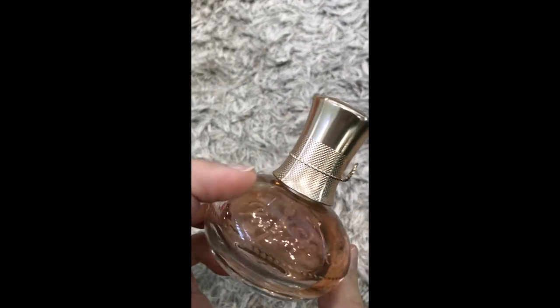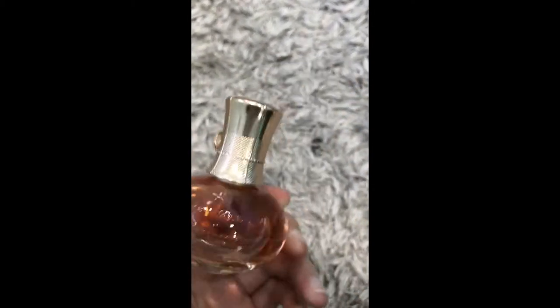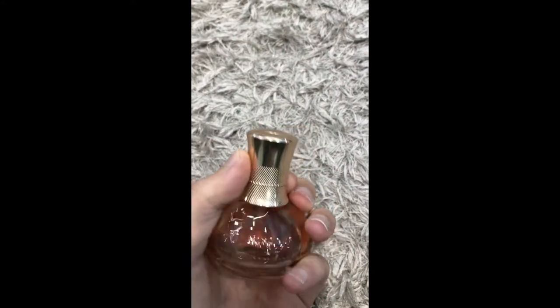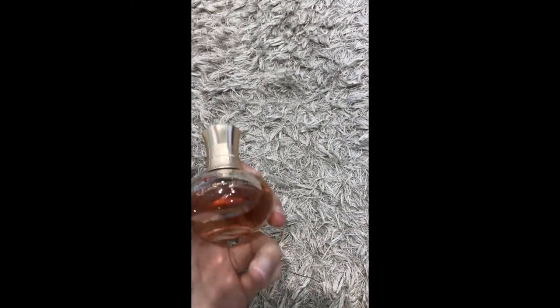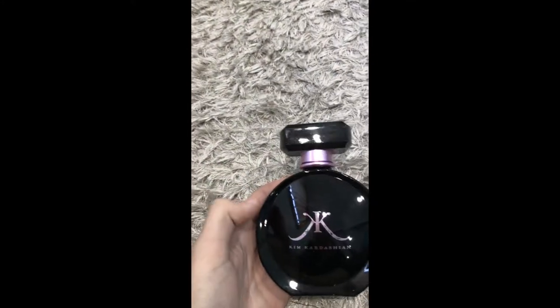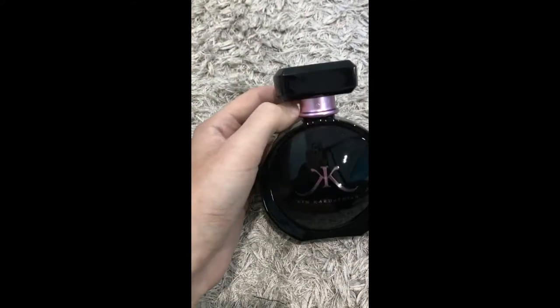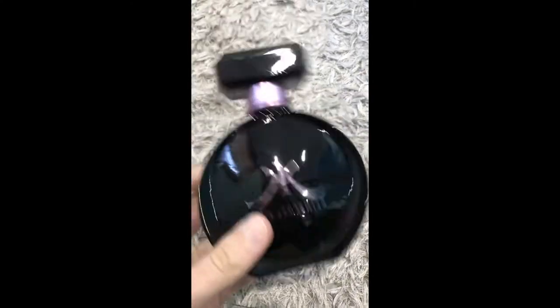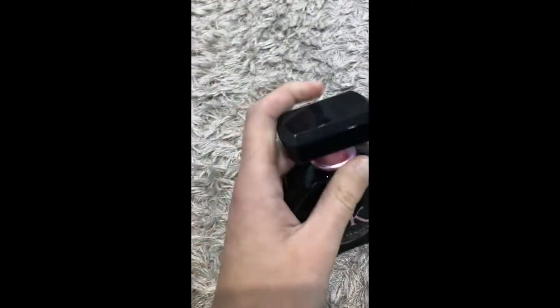Then I've got a Kylie Minogue Pink Sparkle Perfume. This came in a pack — I think it came with body wash. I've used the body wash so I've just got the perfume left. I also had another one of hers but I'm pretty sure I've used it all up — it came in a little pink bottle. Next I've got a Kim Kardashian Perfume. This is my favourite one of hers — comes in a black bottle. This is a repurchase because it's full; I used up my old one and threw out the empty bottle.